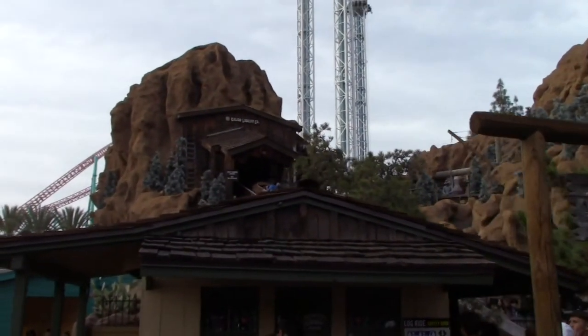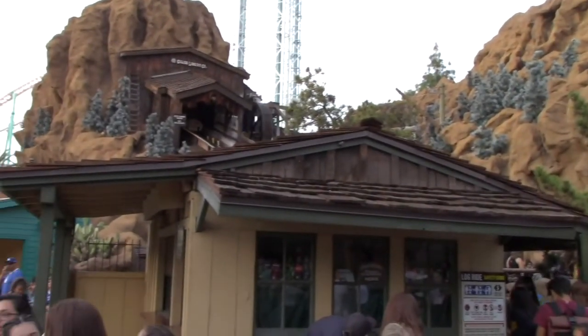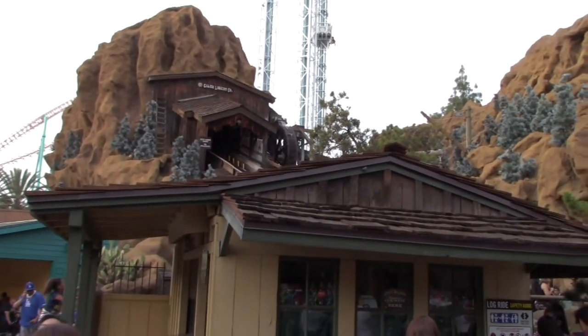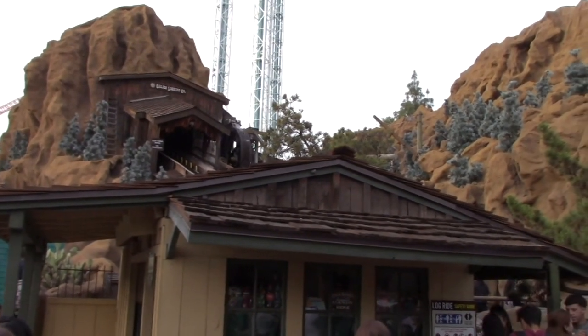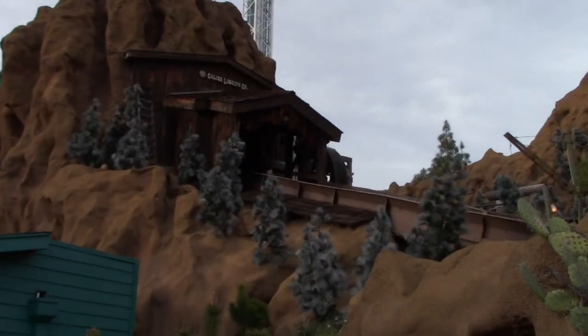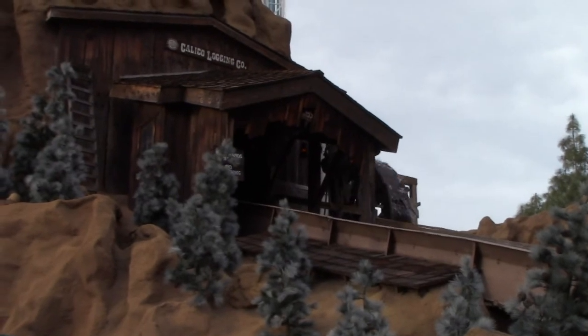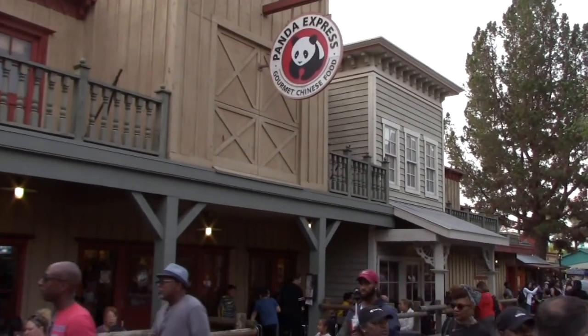Just like the Calico Mine ride we went on, they actually have animatronic figurines throughout this ride also. We go through this mountain and on up. They also have a Panda Express Chinese food restaurant nearby.